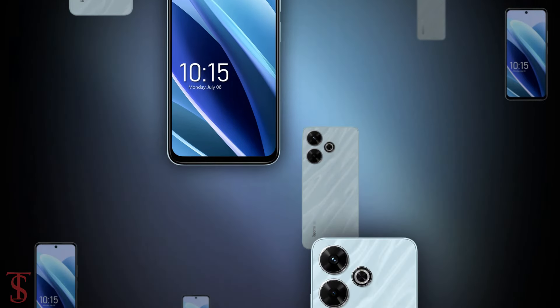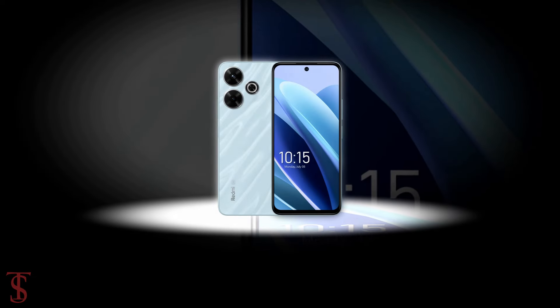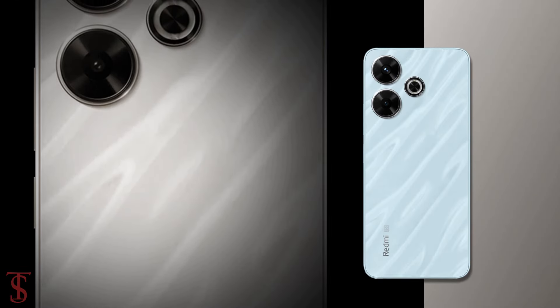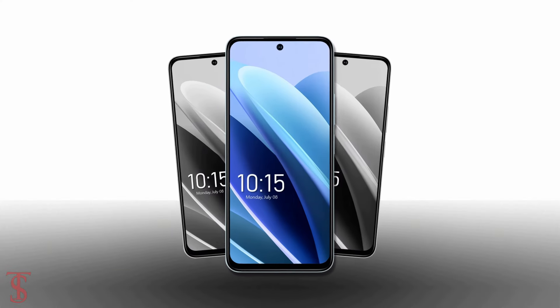So what do you guys think of the Redmi 13 5G? Do let us know in the comment section below, and stay tuned to the TechSole Blog YouTube channel for more tech updates. Thanks for watching — we'll see you in the next video.